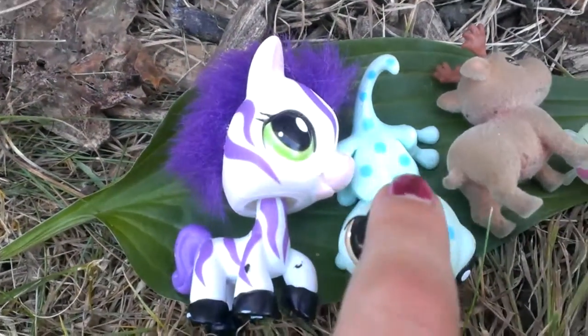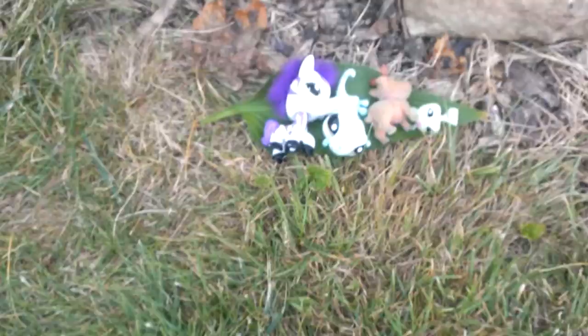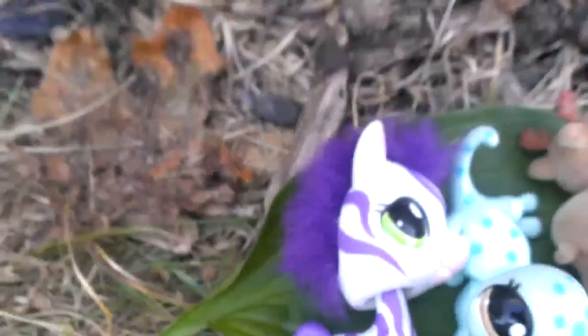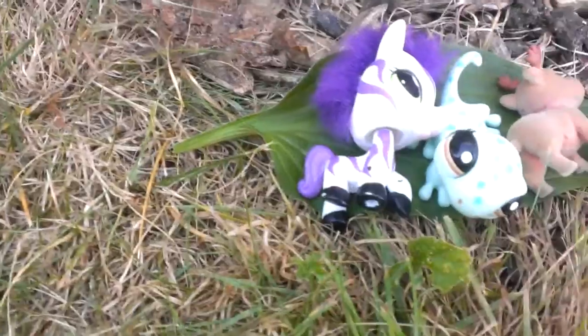My pets are slushy and walnut peanut butter and moonlight. Wyatt named his because it has like brown colored eyes, and I named mine slushy because I was thinking of the grape slushy I had some like last week or so.